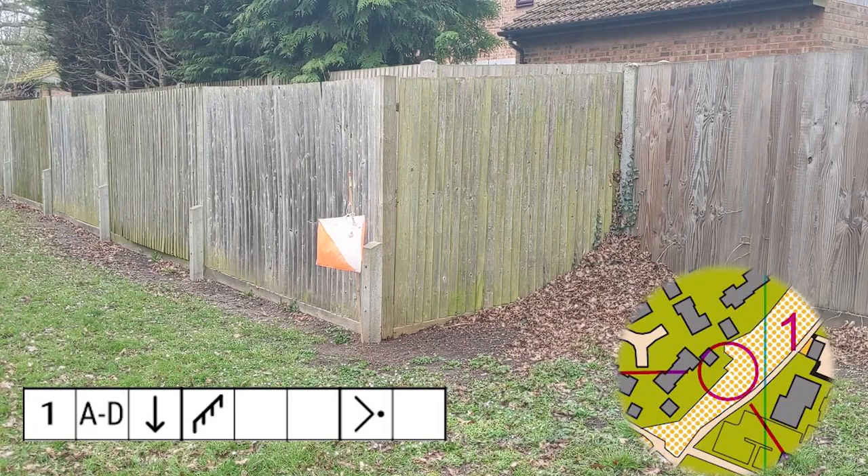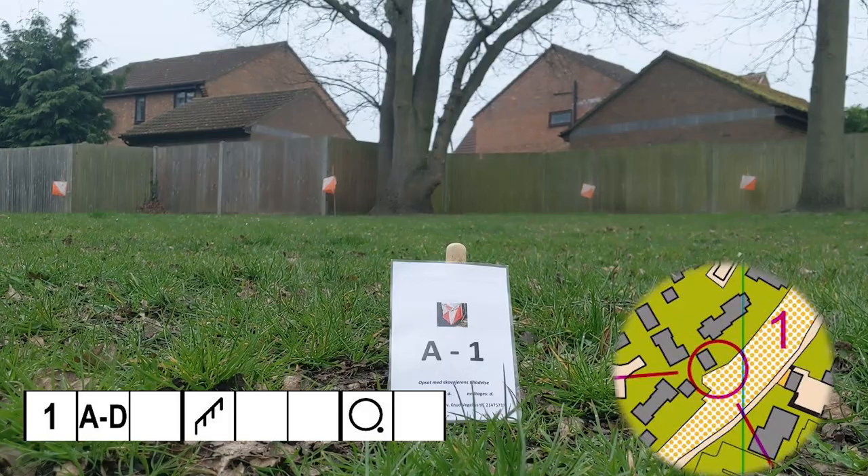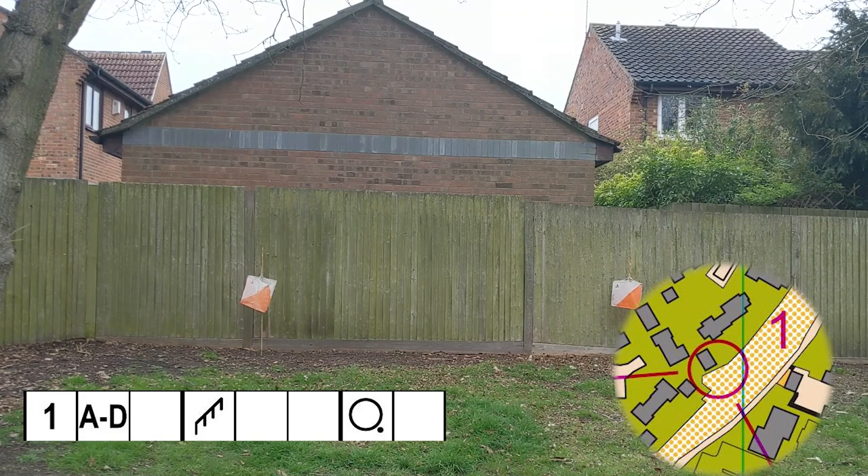You punch in box A against control number one. Here's an alternative start to this course — which kite is correct this time? Both kite C and D fit the description 'fence southeast side,' but you can see that D is placed where there is the right-hand end of the building on the other side of the fence, whereas C is just that little bit further along to the left. So D is correct — you might have to walk along the track from the decision point to really clearly see this.